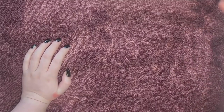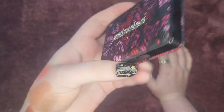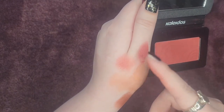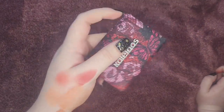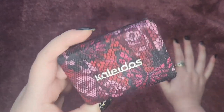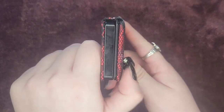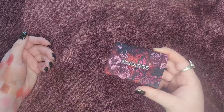This is the only blush I have from Kaleidos, unfortunately — it's in the shade Sanguine. I would love to try more of their colors. This is a red, a little bit darker and deeper than the ColourPop one, but it is truly red. It goes on so bold and so pigmented — some people will hate that, I love it. The packaging has real lace and real metal with a squishy, fabric-y, plushy feel. Kaleidos just kills it. I'm definitely keeping this one.